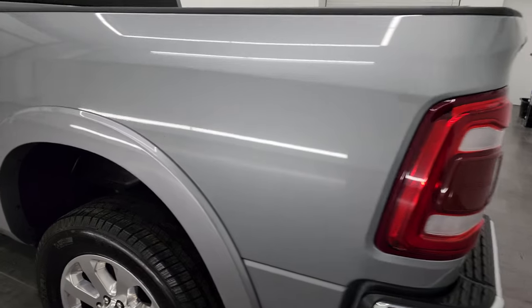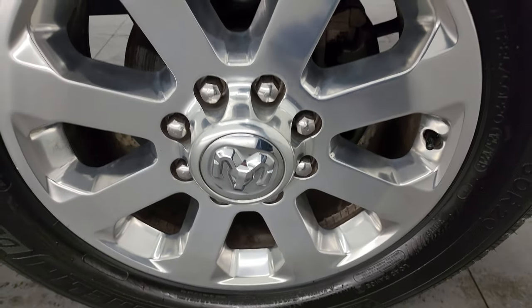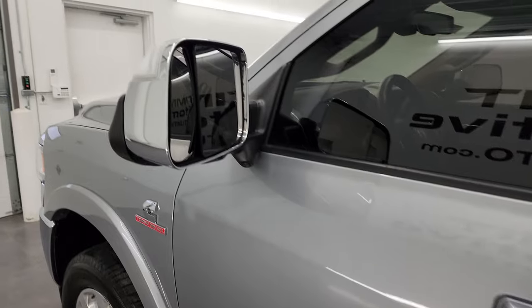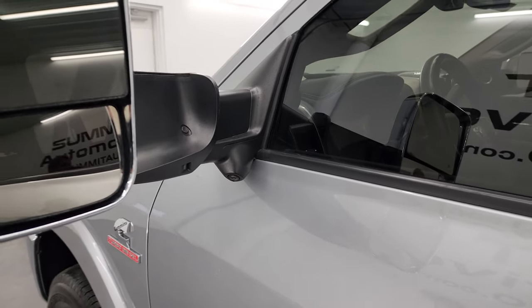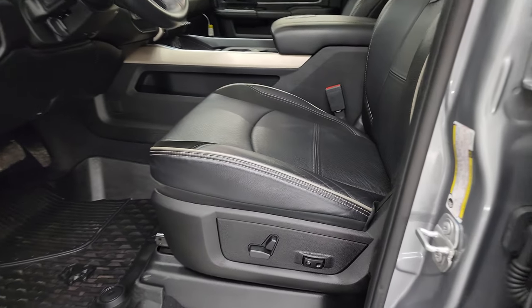Coming around the driver's side again for full disclosure, this back wheel is just as nice as the rest. I didn't see any dents or dings on the doors. It does have the heated fold-up tow mirrors with blind spot monitoring and built-in directional signals. This one has the 360 camera. You also get LED side lights. These mirrors fold up and power fold in as well.